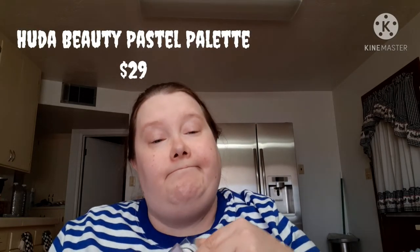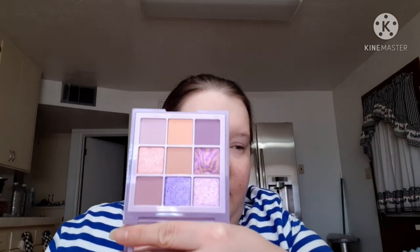I really wanted the mint one but I got the lilac one. I did order the mint one through the Boxy pop-up — they had some left in stock so I ordered one. Oh, so pretty! Look at those purples. This retails for $29 and in the Boxy pop-up right now it's like $11 or $12, so I'm happy to be getting that. I don't have too many Huda palettes, so I'm happy to get that.